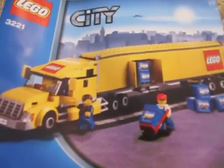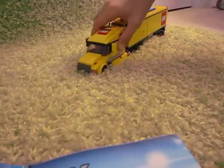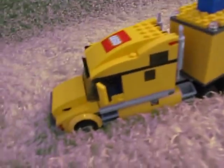Hello, RandomLegos383 here with the yellow Lego City semi-truck, set number 3221. Here it is in real life. Beautiful truck — it really does look like a semi-truck.